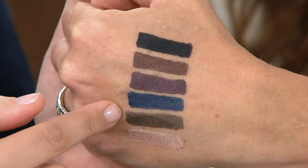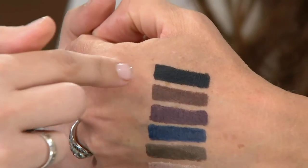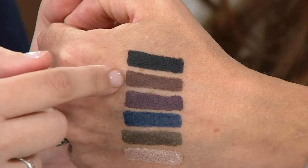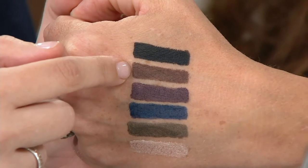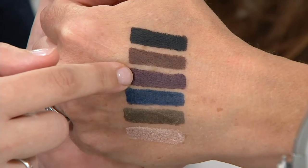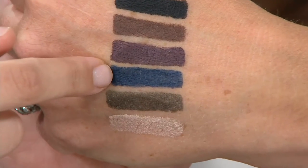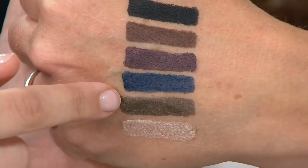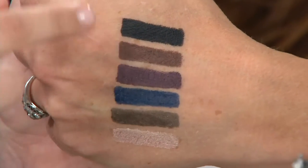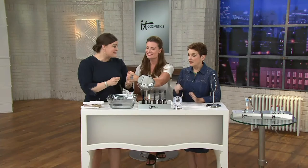These are no-tug gel anti-aging eyeliners — clinically proven waterproof all day. You just pick your shade. There's beautiful black, a rich matte black; gorgeous brown for definition with less intensity; rich espresso brown; plum, which is amazing on every eye color; navy, which gives the illusion of wider, brighter eyes in a classy elegant shade; and silk taupe for that softer, no-makeup makeup look.